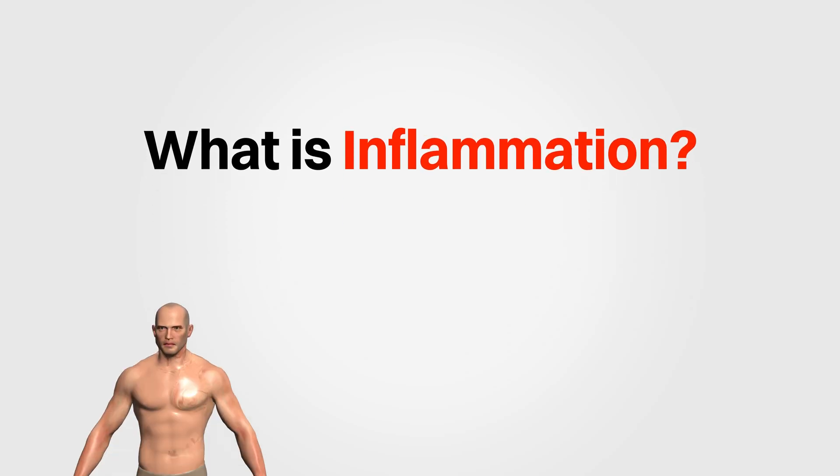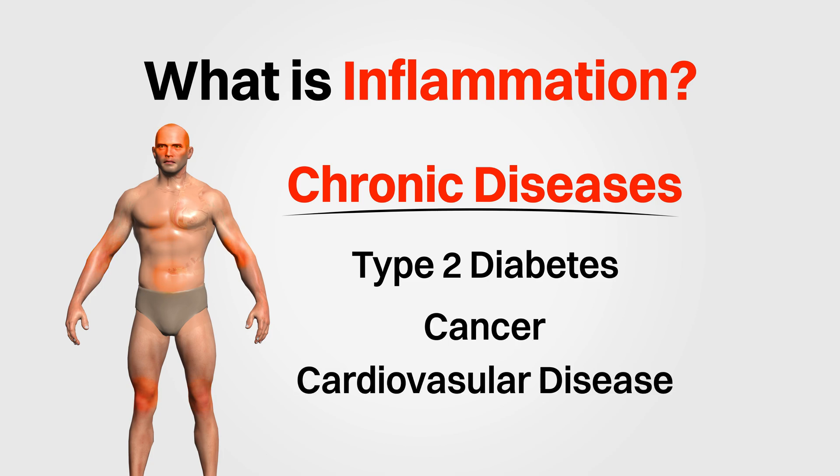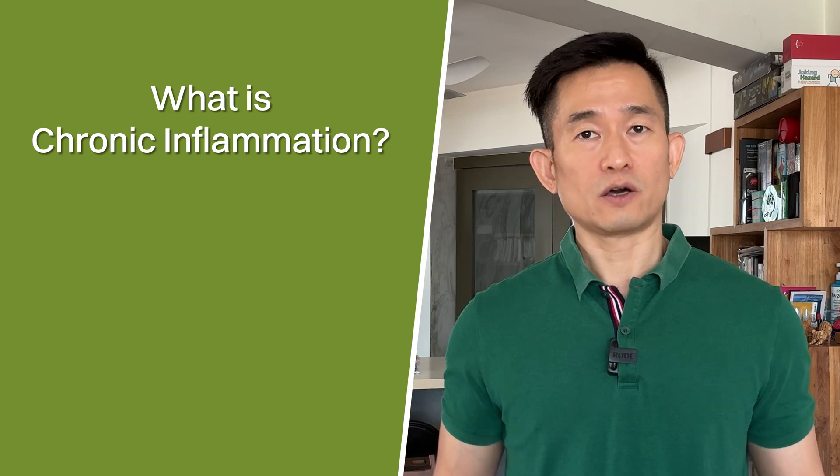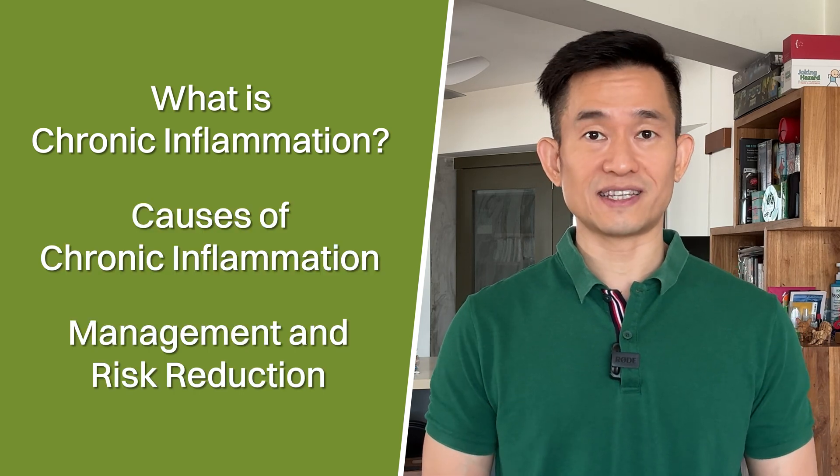What is inflammation and how is it related to chronic diseases such as type 2 diabetes, cancer, and cardiovascular disease? In this video, I'll explain what chronic inflammation is, a few of its causes, and some ways we could manage its manifestation and our risk for chronic diseases.